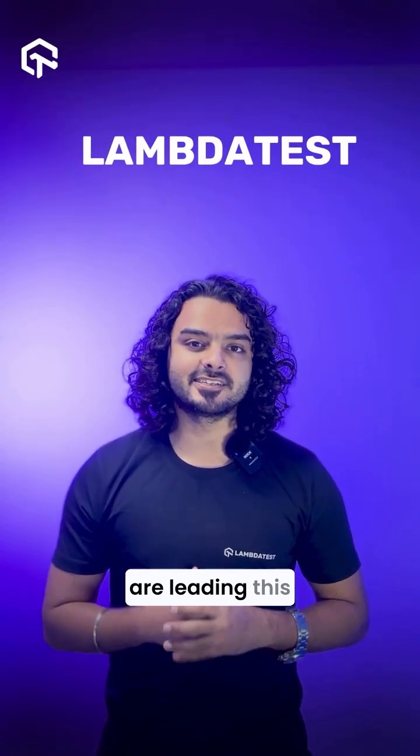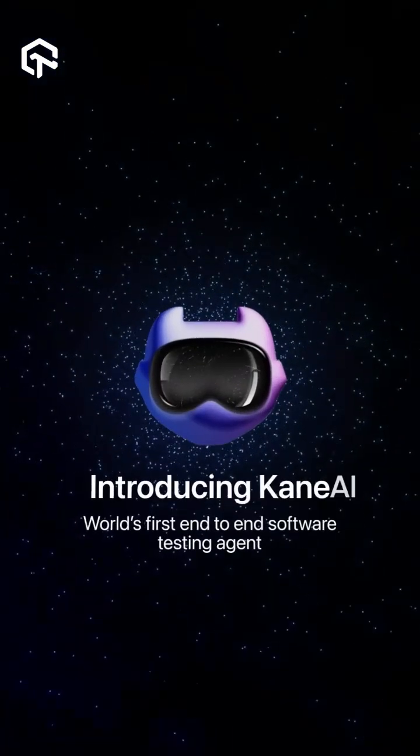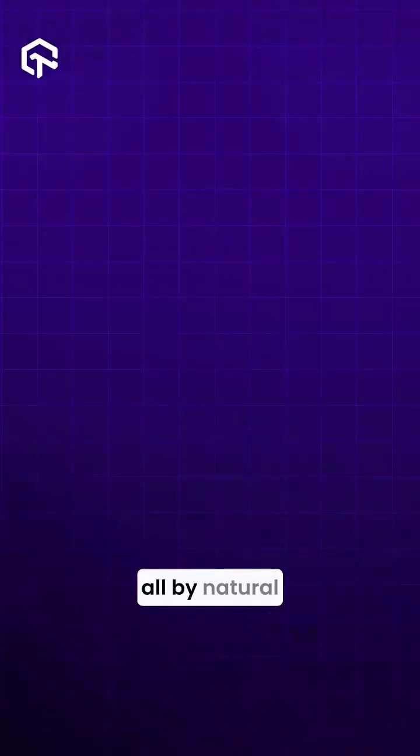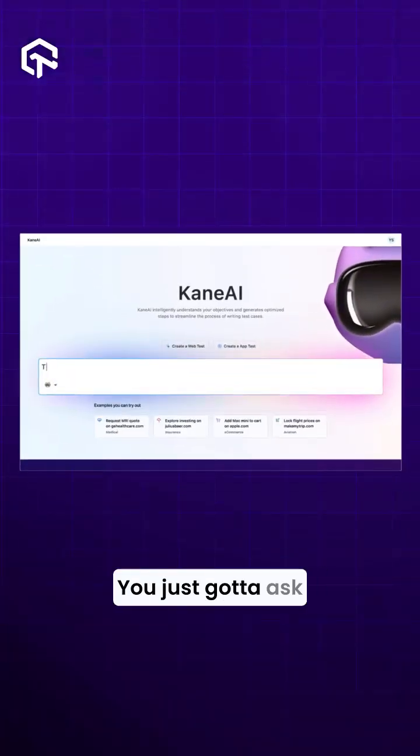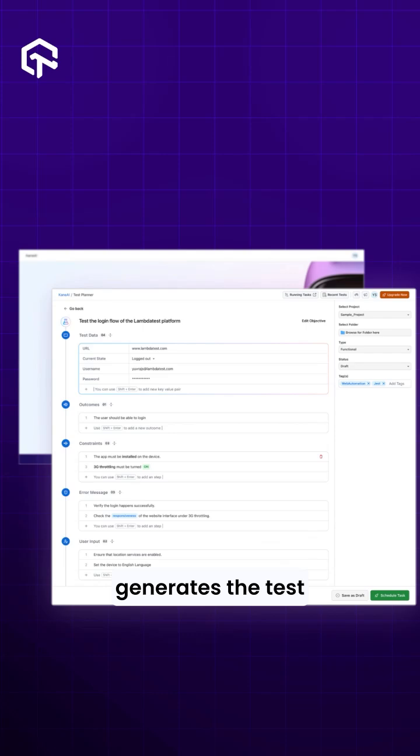At LambdaTest, we are leading this revolution with KNAI — the world's first gen AI agent that helps you do end-to-end testing, all by natural language processing. You just have to give it a prompt, and KNAI automatically generates the test scripts for you.